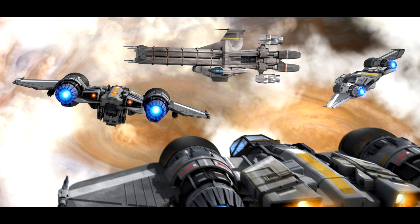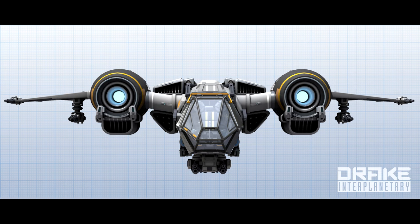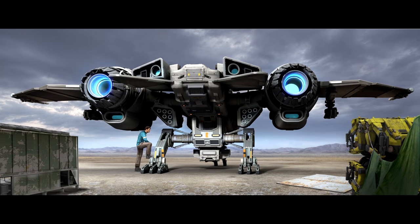Where things really start to get crazy is with the weapons. On the wingtips you have fixed size one Longswords. Under the wings you have two size three mounts shipping with gimbaled Badgers, which could really end up being fixed size threes. On the belly you have a size four mount, which comes equipped with two Tarantulas. Oh, and missiles — it has size one missile mounts. This thing is clearly armed to the teeth with up to six forward-facing weapons and the potential for a size four mount. Can you imagine a Revenant gatling gun hanging off the belly of a ship this size? It's crazy.